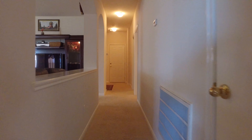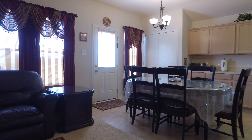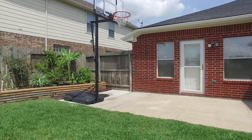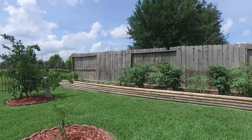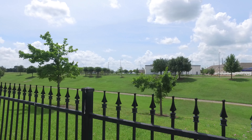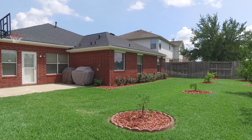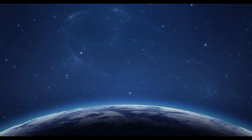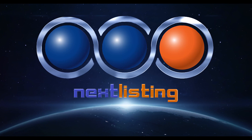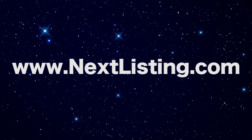It's a blank slate just waiting for your own personal touch. If you'd like to see this home in person, please contact the listing agent for more information. Thank you for taking the tour.